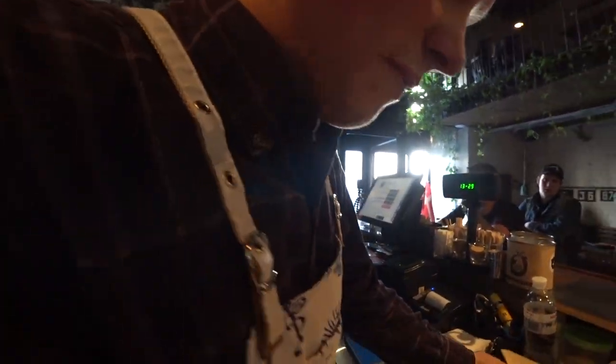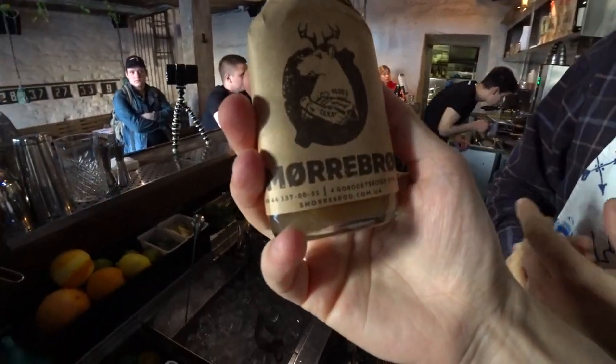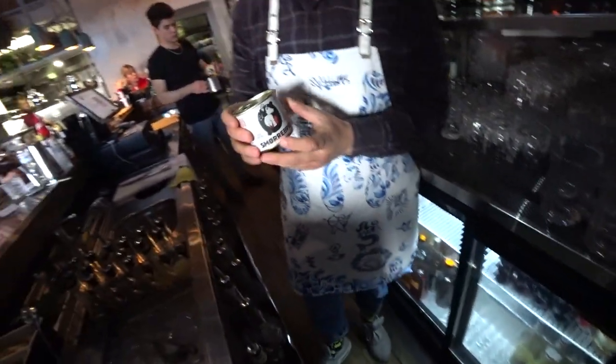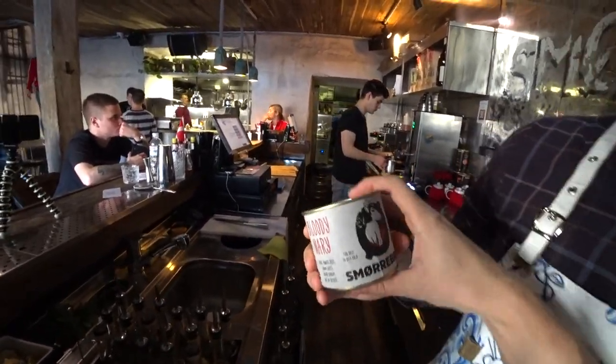I saw some very interesting bottles here — as I understood, these are bottled cocktails. Right now we have only one bottled cocktail — a canned Bloody Mary. If you order a Bloody Mary, you get this type of can with the cocktail inside, so you can take it home or drink it here. It's a really nice idea!